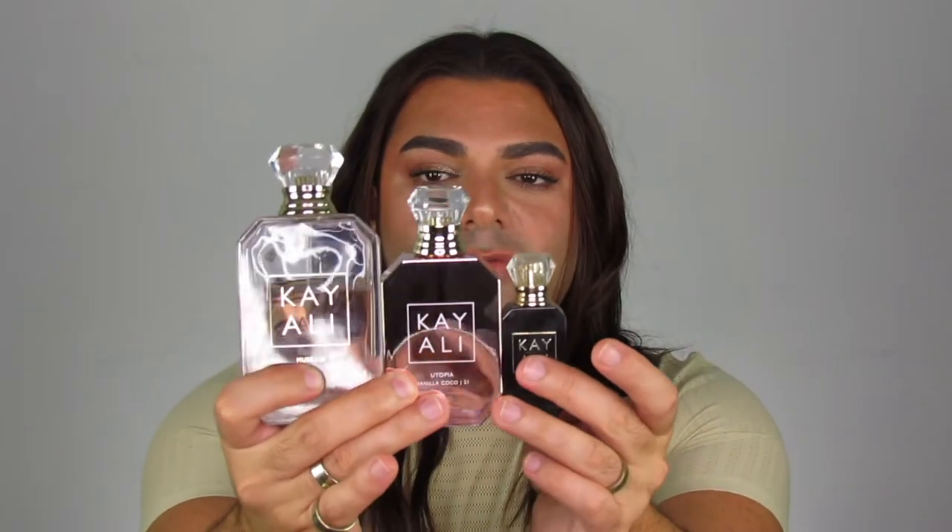Let me just take this out of the box. This is total summer nude tan vibes — it's just gorgeous. I hope the camera can pick up this beautiful nude foil. Here's a comparison: this is Sweet Diamond and this is Utopia side by side. And just so you can all see the sizes — here's what the 100ml looks like, this is the 50ml, and here is what the travel size looks like. These are the three sizes of bottles you get from Kayali. They're just little gems — beautiful pieces of art.